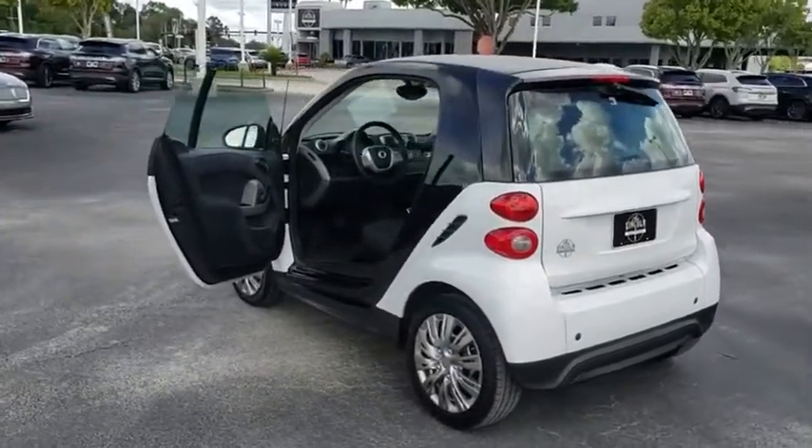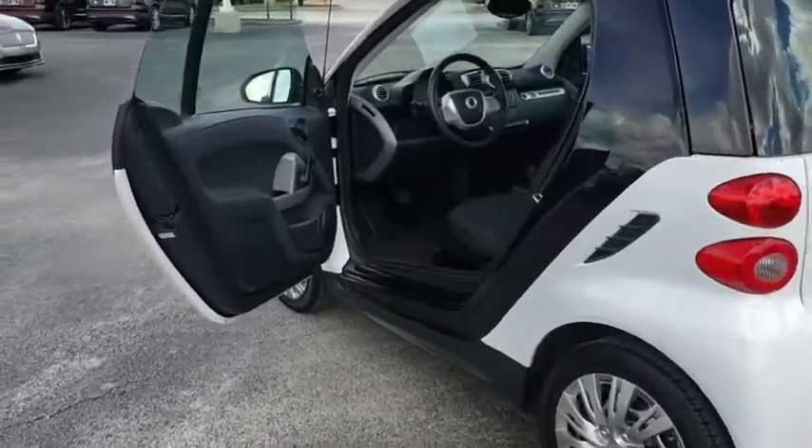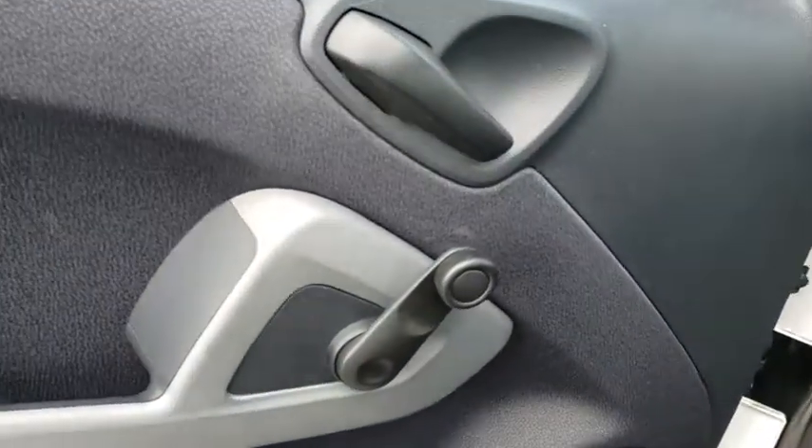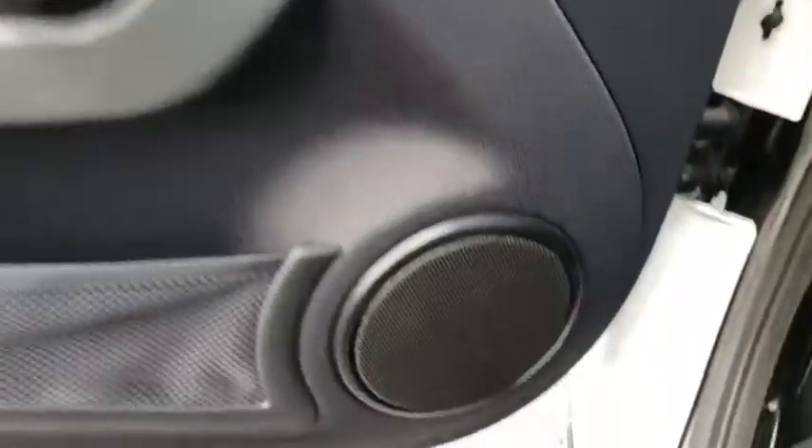Keyless entry, stability control, anti-lock braking system, leather-wrapped steering wheel, floor mat, rear defrost, climate control, bucket seats, MP3 player.